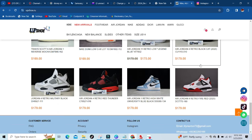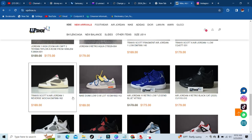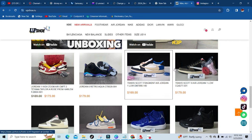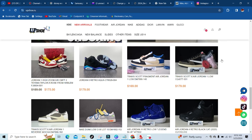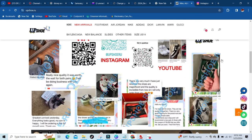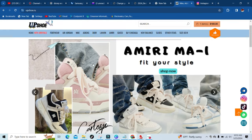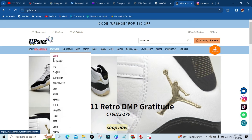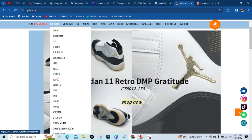As you can see they got the black cats, they got the reverse mochas, they got the mochas and the frags. And for my designer people, right off the bat you see they got a mirror, but if you click on the footwear tab you will see a plethora of other designers that they have to offer.